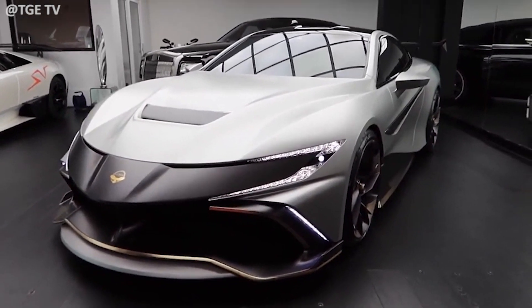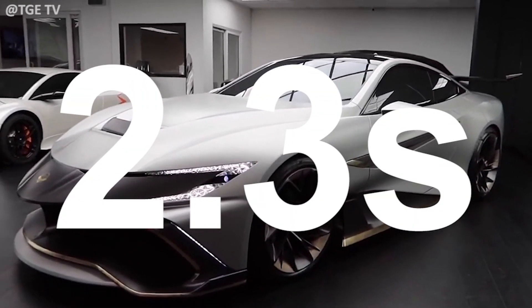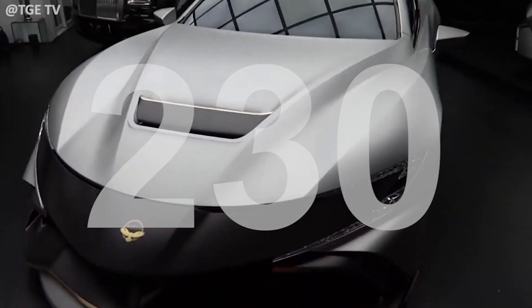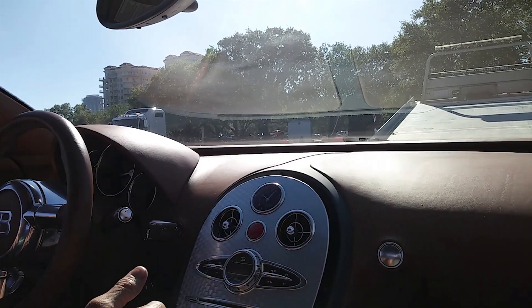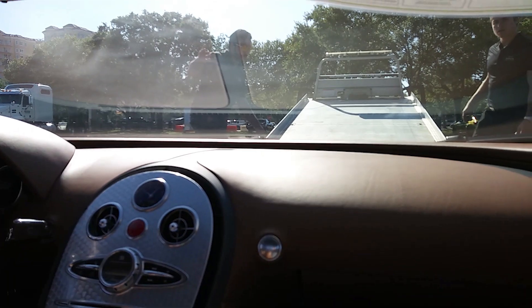The final estimated performance numbers: 0–60 in less than 2.3 seconds and a top speed over 230 miles per hour. This places Neuron securely in the ranks of hypercar titans like Pagani, Koenigsegg, and Bugatti. The starting price will likely be in line with these brands as well, meaning it could cost well into the seven-digit figures.